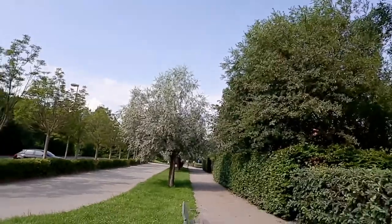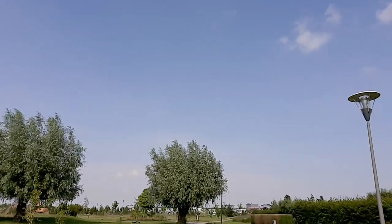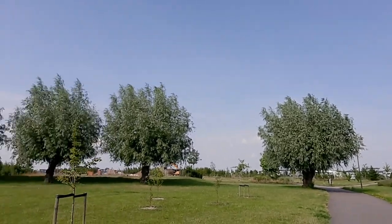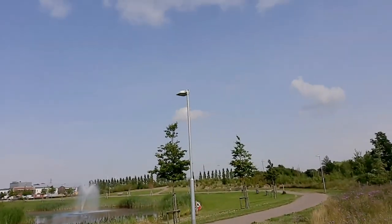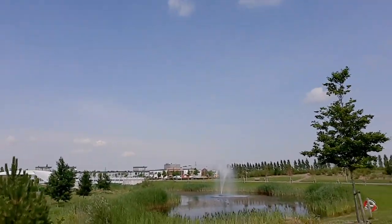Now I'm walking to the left. Take a look at the modern residential houses there, here in Gärub. Now take a look at the fountain there on the lake.